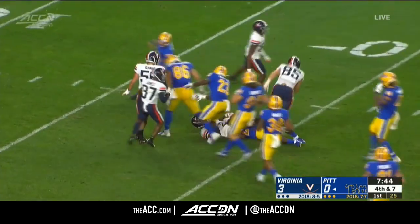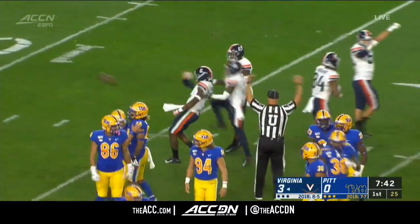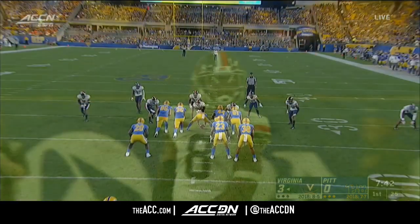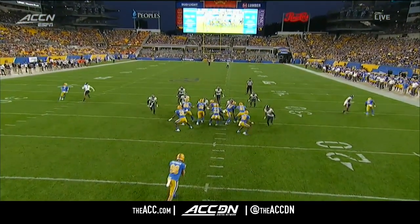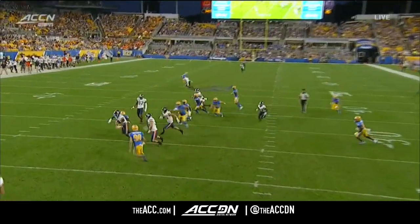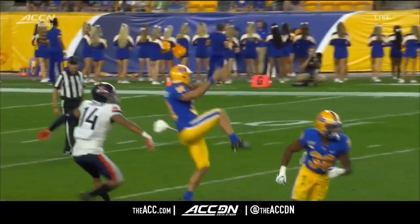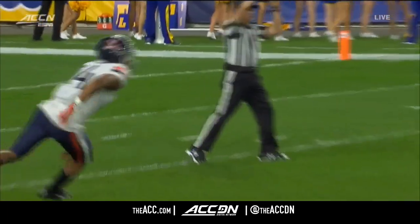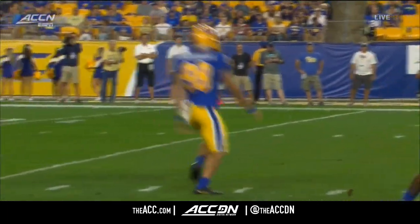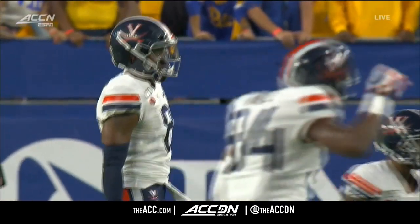Noah Taylor with the block and Virginia recovers it! Hasis Dubois on top of the ball and the Cavaliers set up shop deep in Pitt territory. You see Taylor coming off that right edge — he's 6'5 and does an outstanding job. A lot of guys want to run into the punter, but you see him just extend his hand. The block point is not at the kicker; it's out in front of him. He's an outside linebacker for Virginia. They have a ton of length and they use those guys in special teams. The discipline not to dive and run into the punter is key.